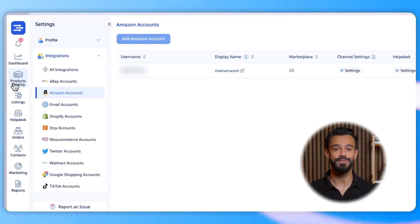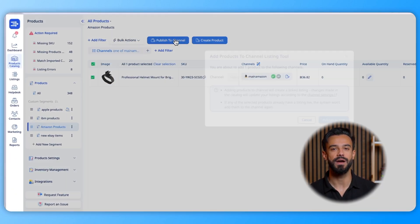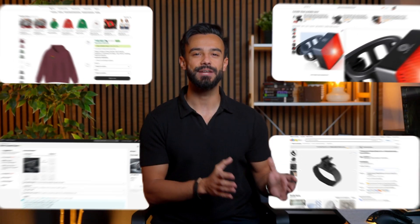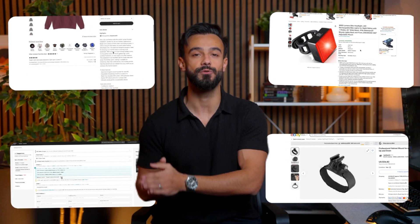We've all been there — editing product data for every single platform feels endless. With Easy Channel, you don't have to. Our tools let you optimize listings for each marketplace in just a few clicks, tailor attributes, create custom rules, and ensure every product meets platform standards without the headaches. It's like having a dedicated assistant for your online store, always ready to help.